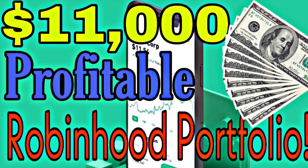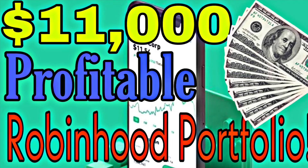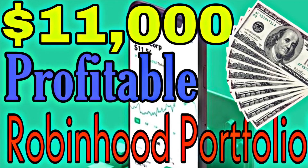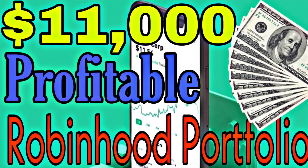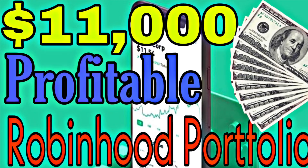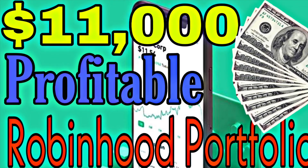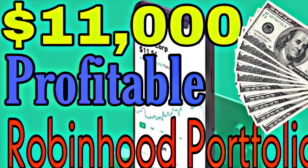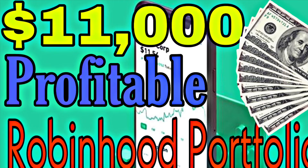Welcome to the Flaming Profits YouTube channel. Today I'm going to be sharing my $11,000 profitable Robinhood portfolio. We're all focused on becoming profitable investors — we invest to make money, so the whole point is to be profitable, and that's exactly what I'm going to show you in today's video.